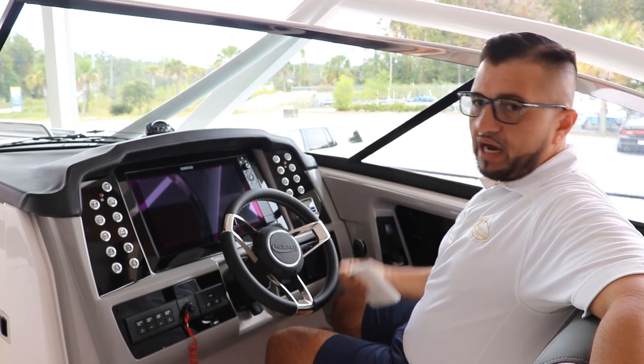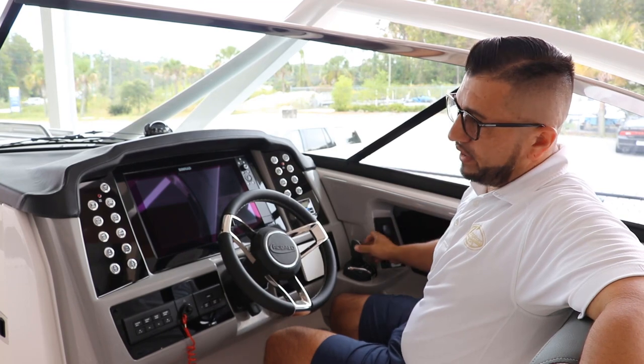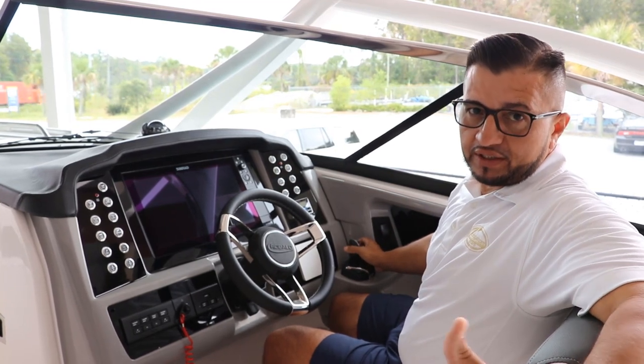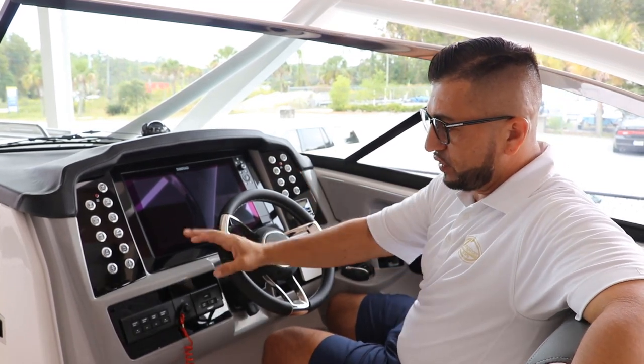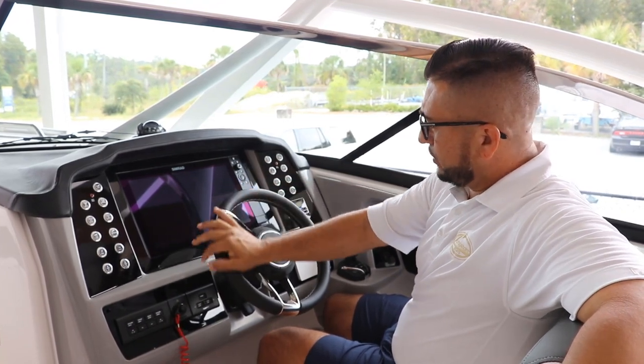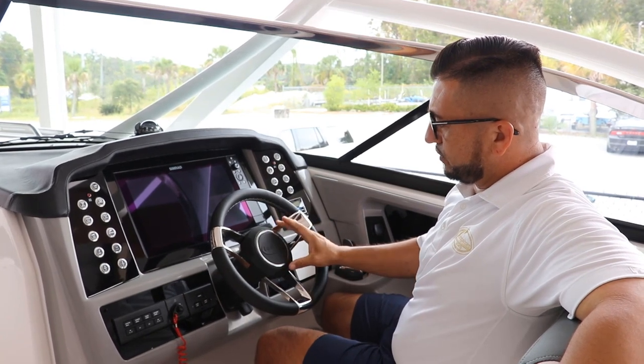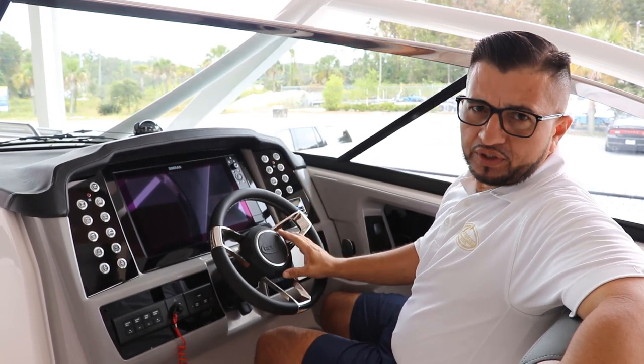There's a nice Yamaha digital gauge. This one comes with the joystick — the Yamaha Helm Master — so you've got autopilot control in this boat. Look at the steering wheel; it's got a nice leather finish, a beautiful touch, with that luxury look on it.